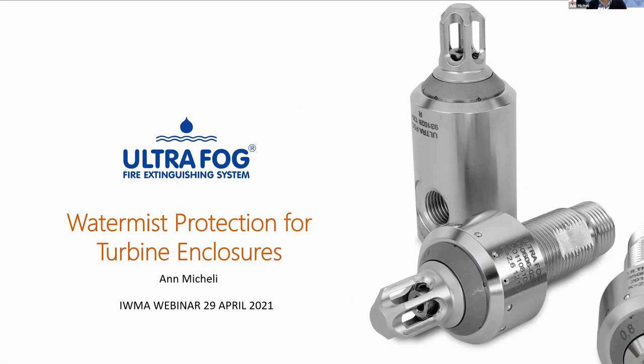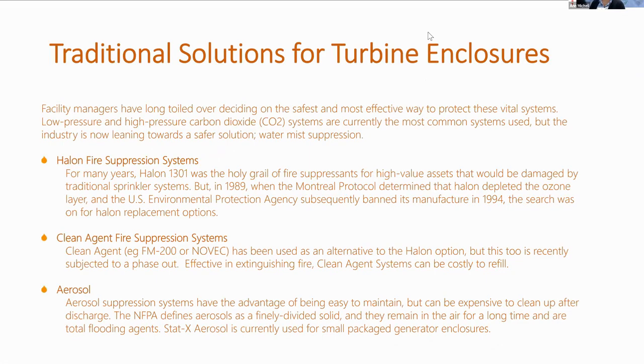I'm going to present water mist protection for turbine enclosures. We'll start by having a look at some of the traditional solutions for turbine enclosure protection. Facility managers have long toiled over deciding on the safest and most effective way to protect enclosures. Whether they're low pressure or high pressure carbon dioxide systems, they are the most common systems used at the moment, but the industry is now leaning towards safer solutions, and water mist fire suppression is one of those options.